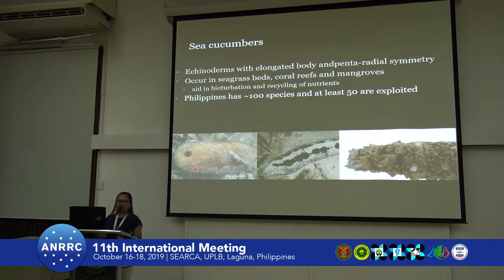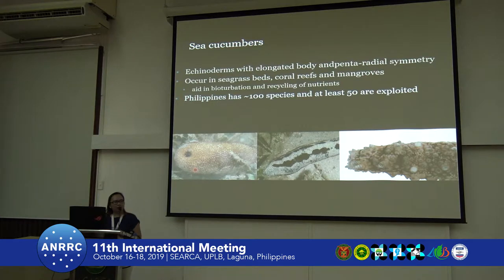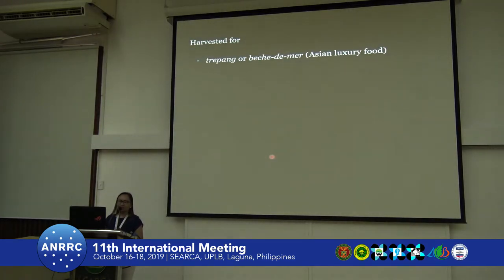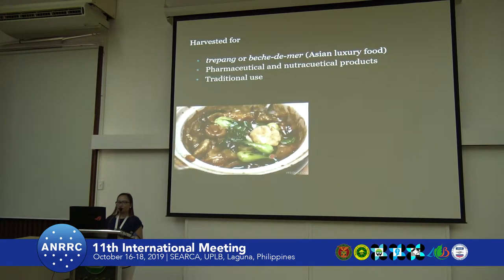The Philippines has around 100 species, and at least 50 of these are exploited for commercial purposes, particularly for production of trepang. In the Philippines, it is our number 10 fishery product export commodity, and Palawan shares around 20% of the country's production. They are primarily harvested for trepang or beche-de-mer, an Asian luxury food, and also recently for pharmaceutical and various nutraceutical products, and also for traditional use.